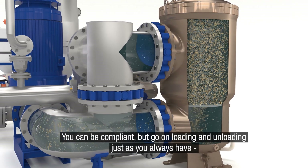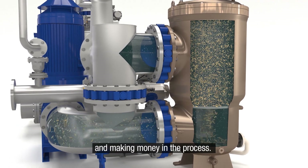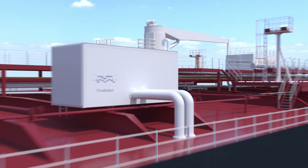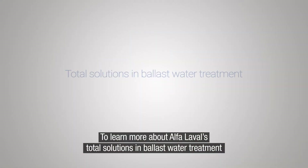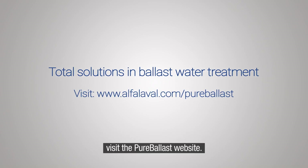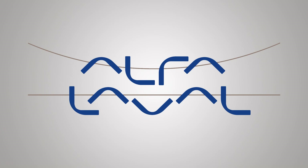You can be compliant, but go on loading and unloading just as you always have, and making money in the process. To learn more about Alpha Laval's total solutions in ballast water treatment, visit the Pure Ballast website.